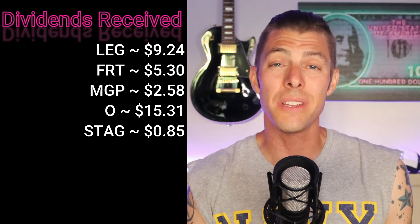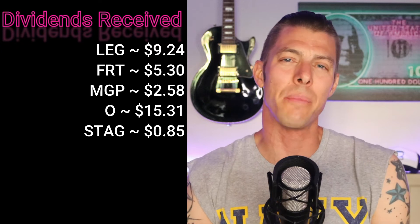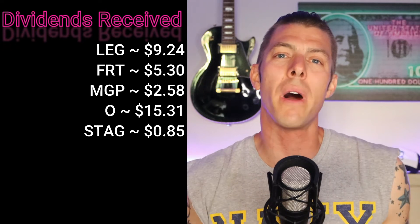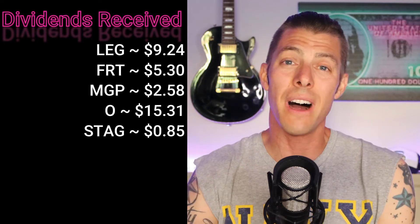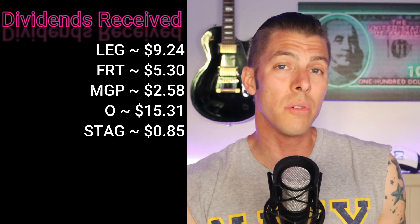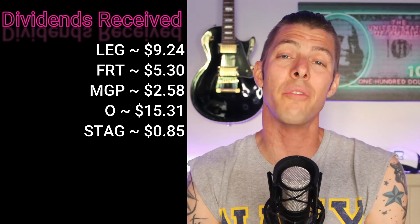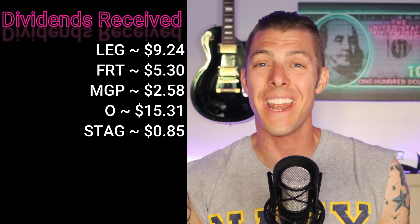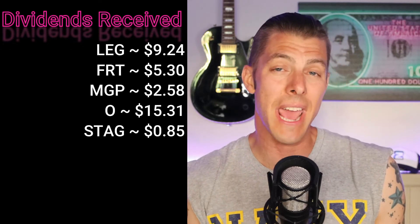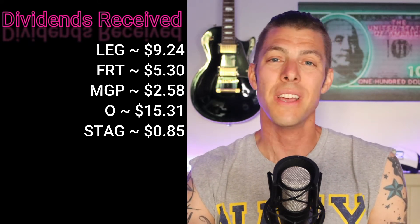Speaking of monthly dividend paying companies, we received 85 cents from STAG, ticker STAG. I want to say something about only 85 cents — this is not world-beating, but that's money coming in every single month. Every dollar of passive income you have coming in per year is one more dollar bringing you closer to that goal of work becoming optional. I love every penny of passive income that comes in.